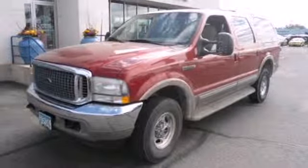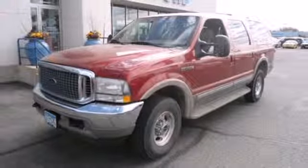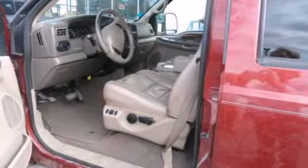With more room than the competition, and even more style, you don't want to let this Excursion get away. Stop in for a test drive today.